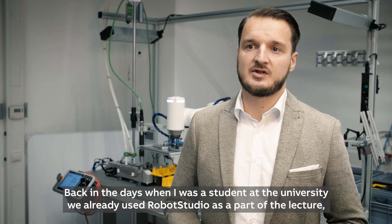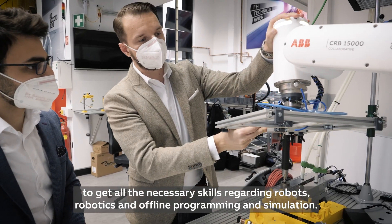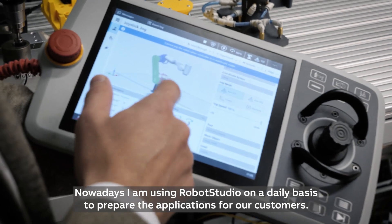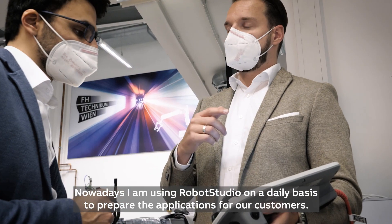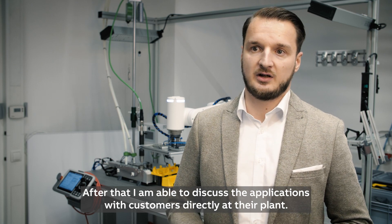Back in my days when I was a student at the university, we already used RobotStudio as part of the lecture to get all the necessary skills regarding robots, robotics, and offline programming and simulation. Nowadays I'm using RobotStudio on a daily basis to prepare the applications for customers, and after that I'm able to discuss the applications with customers directly at their plant.